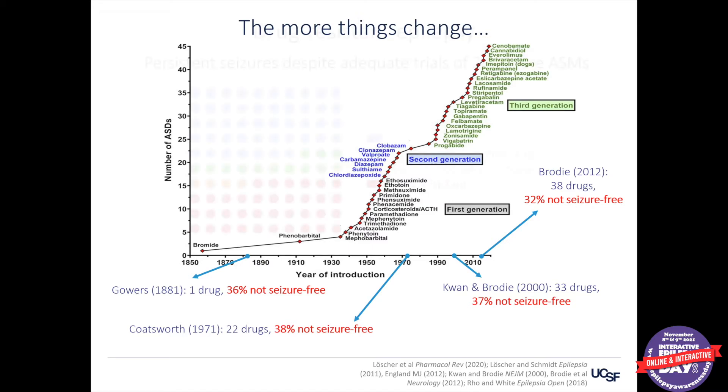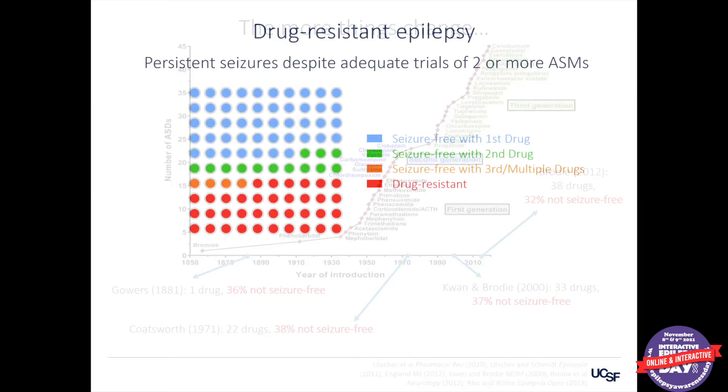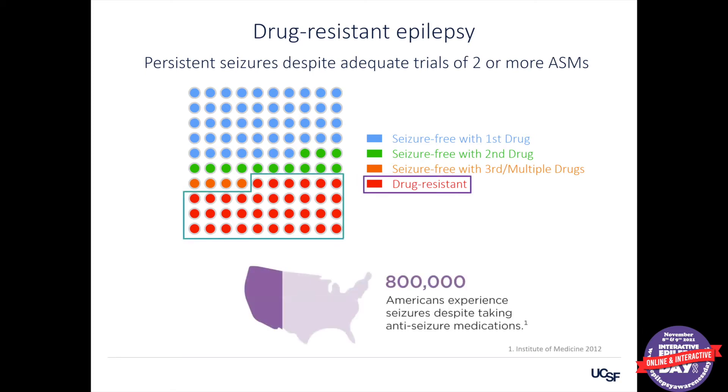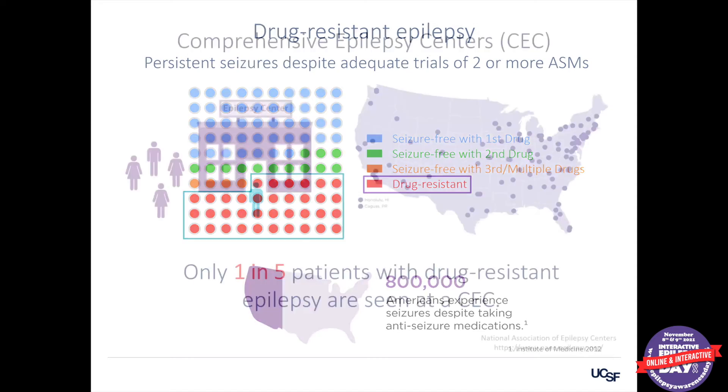So that means we need something more for those individuals. Another way to look at this data: if you imagine 100 dots on a grid, each dot representing a person with epilepsy, about half — the blue dots — become seizure-free with the very first medicine they try. With a second medicine, another 10 or 15 may become seizure-free. With a third medicine or combinations, maybe another four or five. But that leaves the red dots — about a third of patients — who are in the drug-resistant category. That's nearly a million people in the US with drug-resistant epilepsy.